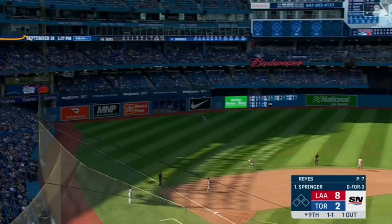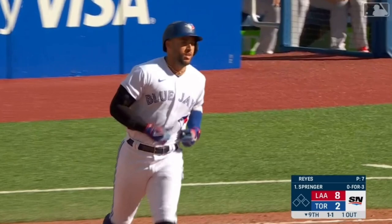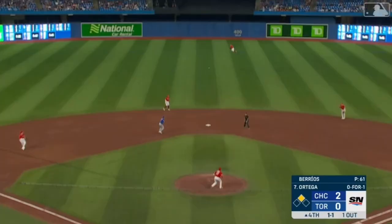Springer with a fly ball towards the left field corner — Sierra back on it — and it is gone. That is a home run for George Springer, number 19 on the season.